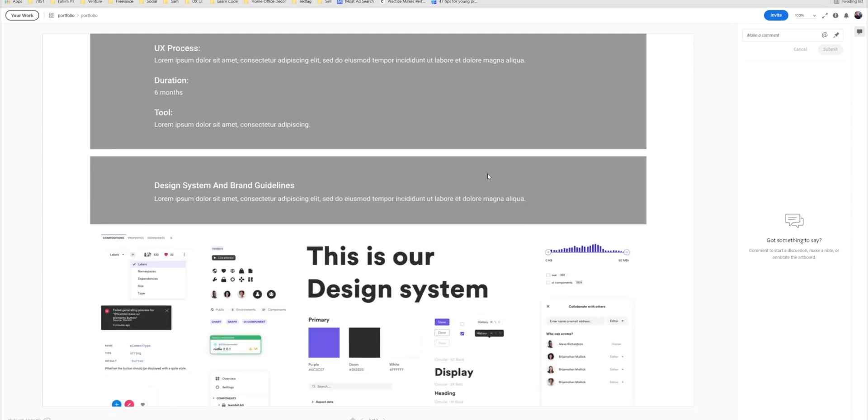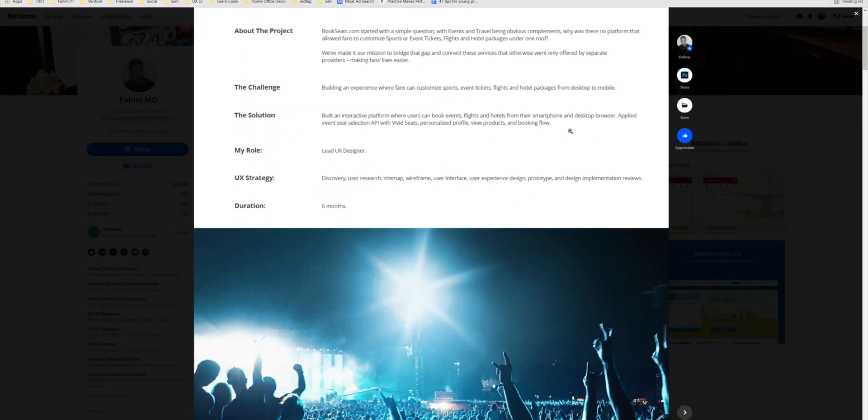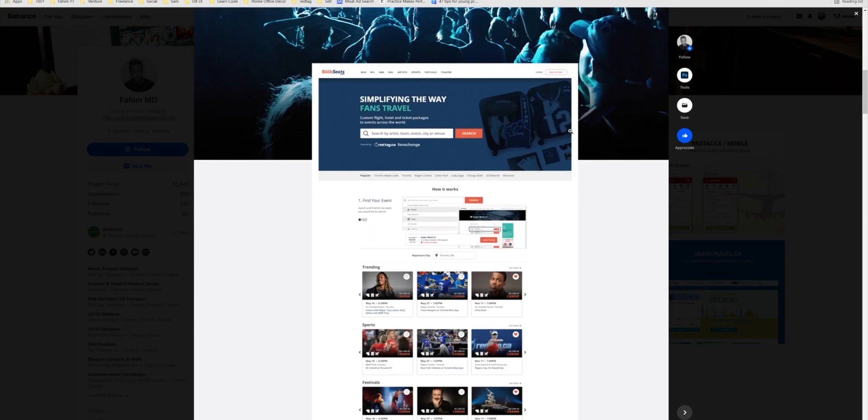This video is sponsored by Elkhom and we'll talk about that later. In this video, I'm going to show you how to create an effective UX UI portfolio that will help you stand out and get your job interviews. Hey designers, my name is Fahim MD and I'm a senior product designer, and let's begin.